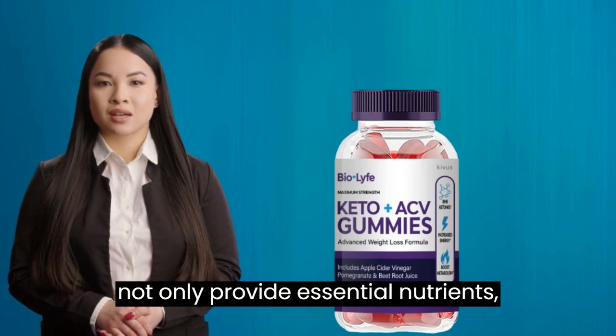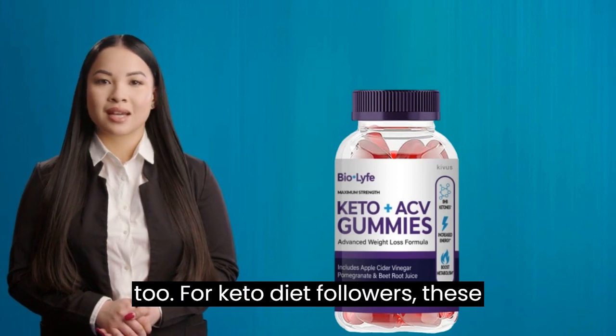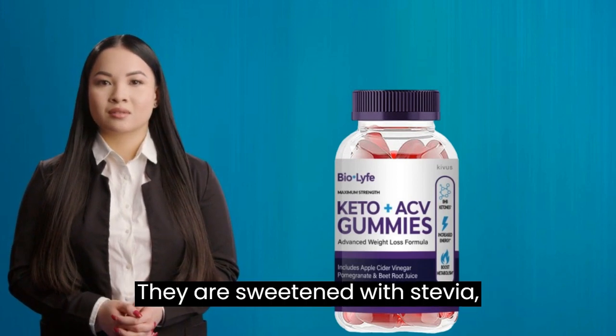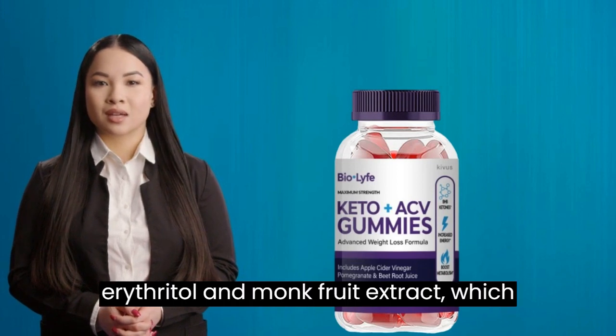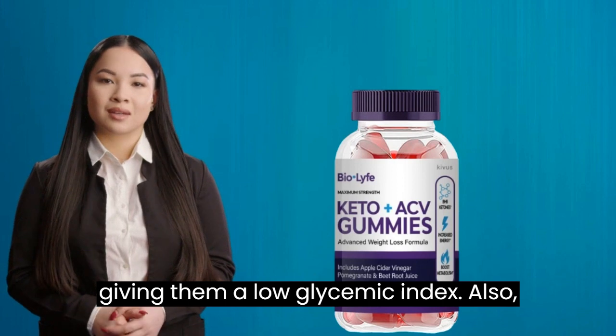These gummies not only provide essential nutrients but are sugar-free and keto-friendly too. For keto diet followers, these gummies are a great snacking option. They are sweetened with stevia, erythritol, and monk fruit extract, which do not raise our blood sugar levels, giving them a low glycemic index.